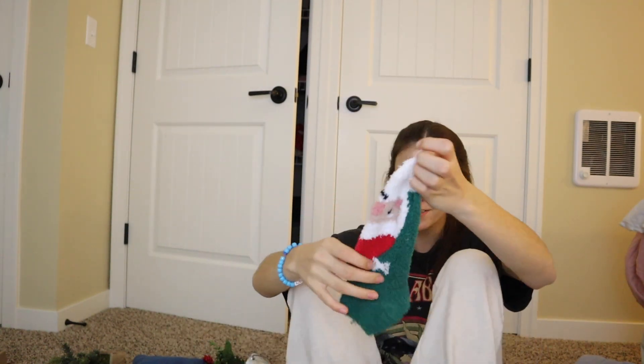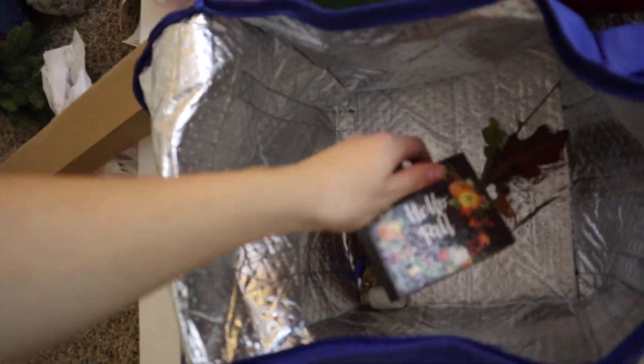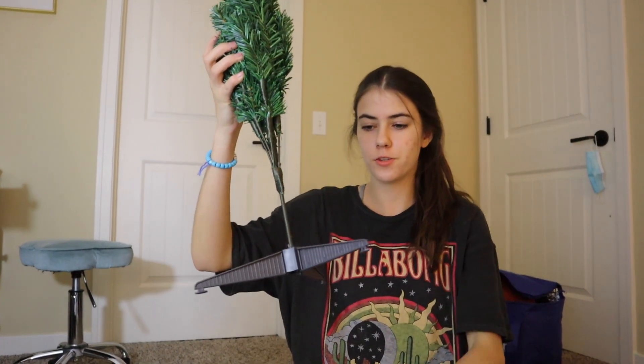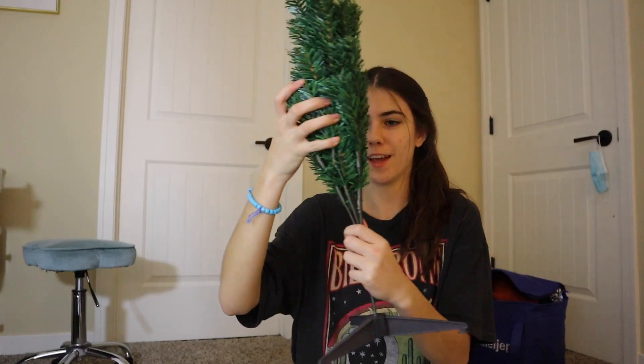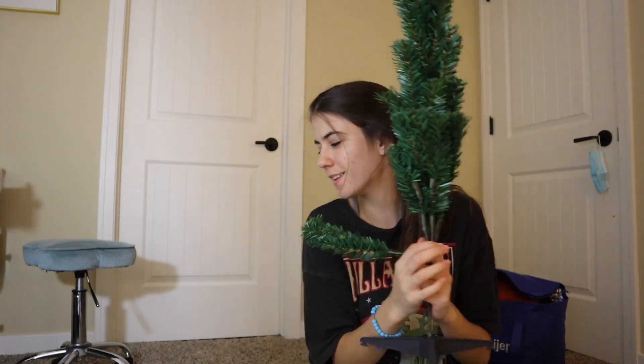I think the first step is going to be to get the fall decorations out of here. Actually, the real first step is to put on these Christmas socks — I'm still very heartbroken about my old ones but these are going to have to do. Oh, those are so soft. I have a little bag where I'm going to keep all these decorations. Okay, I put the bottom of the tree on — now I'm just gonna make it look a little natural. I'm a little nervous but I'm not gonna judge too quickly.